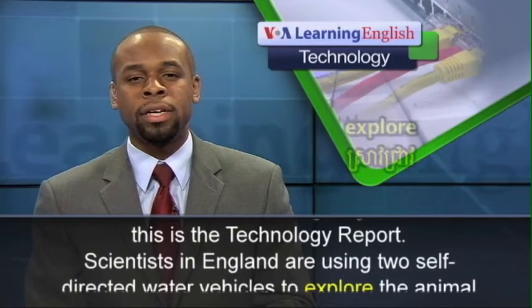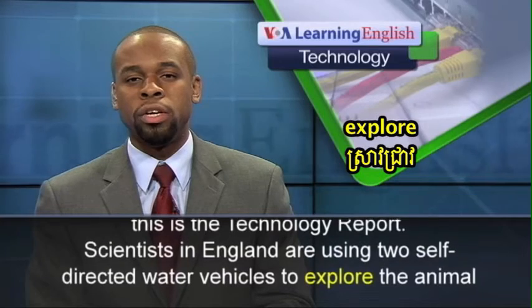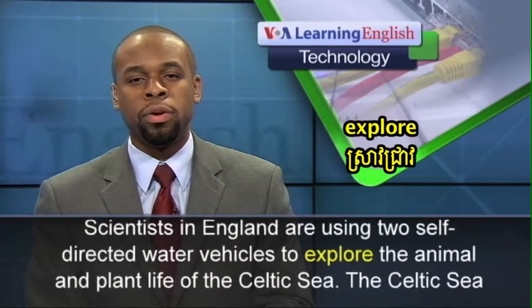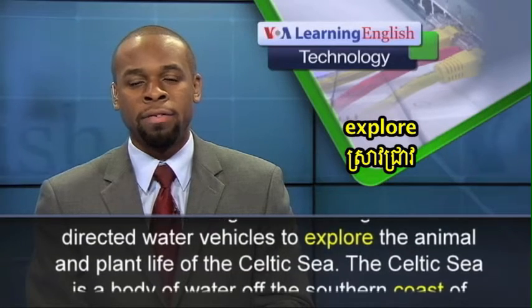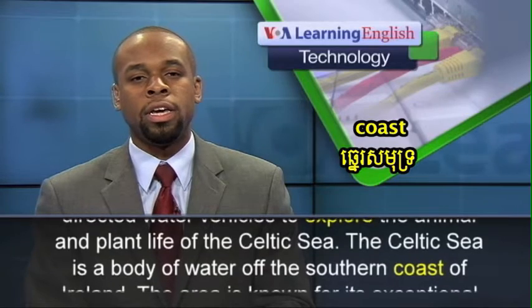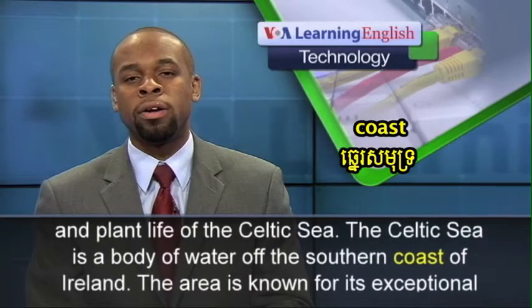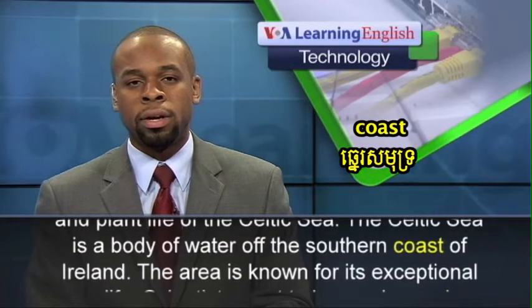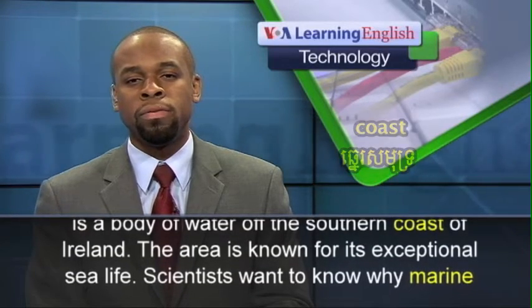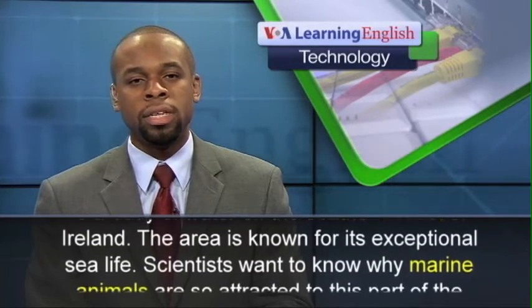Scientists in England are using two self-directed water vehicles to explore the animal and plant life of the Celtic Sea. The Celtic Sea is a body of water off the southern coast of Ireland. The area is known for its exceptional sea life.